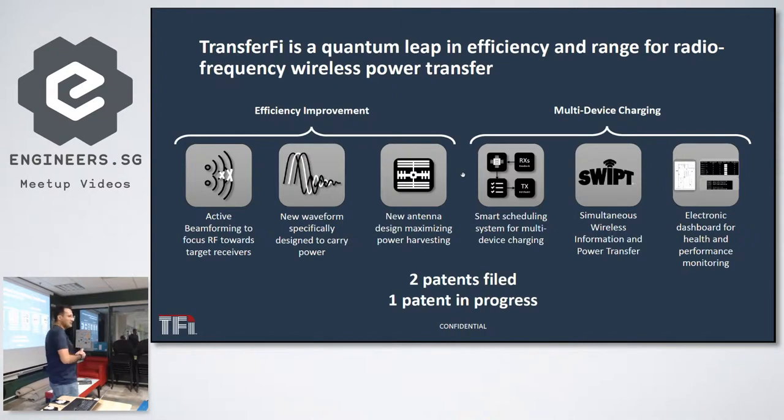We have a smart scheduling mechanism that takes care of each device's power storage limits. For example, if your IoT device is getting low on power, we give it higher charging priority over other devices. Everything is based on feedback. We also have combined data and power transmission over the same channel — we call it SWEEP: Simultaneous Wireless Information and Power Transfer.